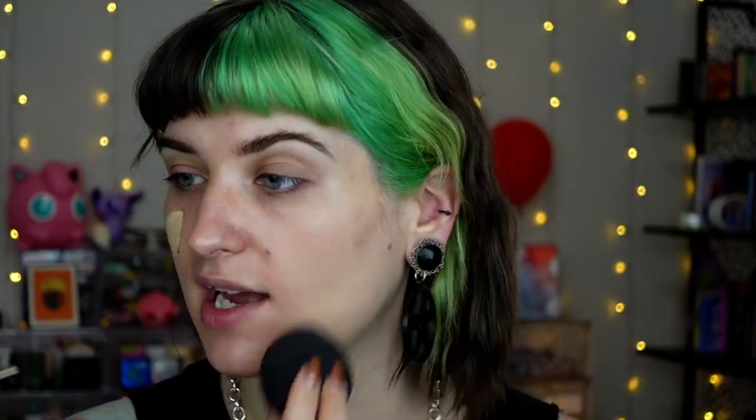It's crazy to think there was ever a time that full coverage was all I wanted in life, because that is so not me anymore. I just want a nice sheer something to kind of even me out and make my skin look nice and glowy. Sometimes I don't wear it at all.